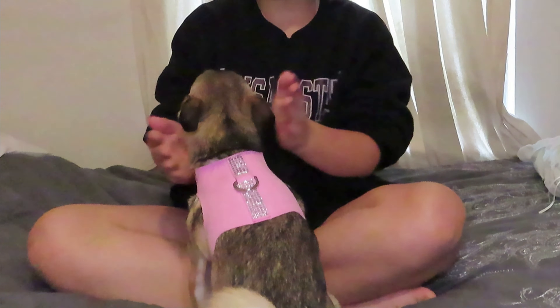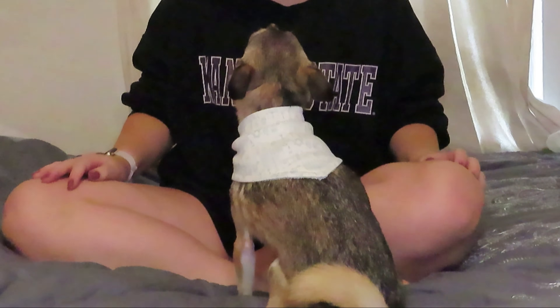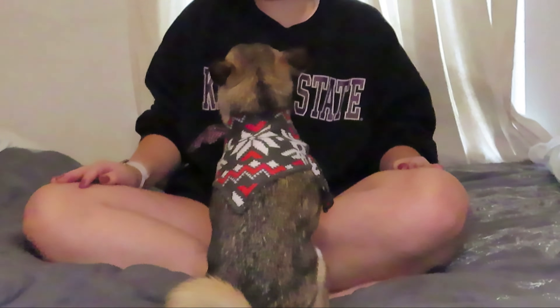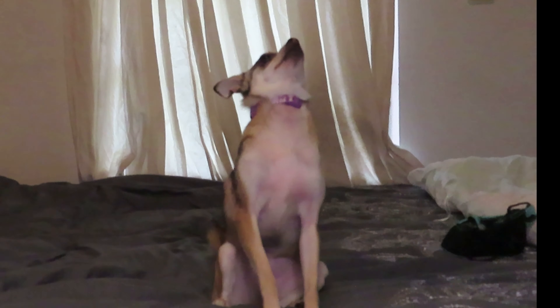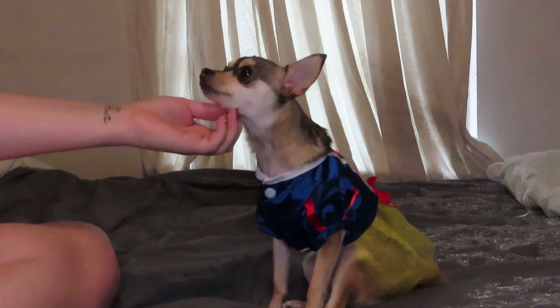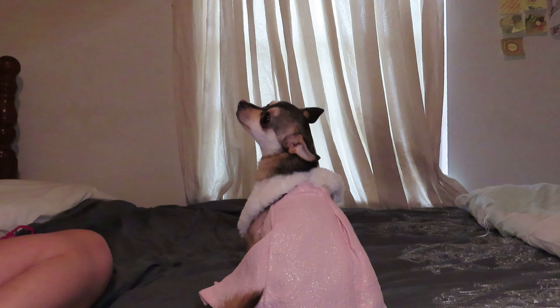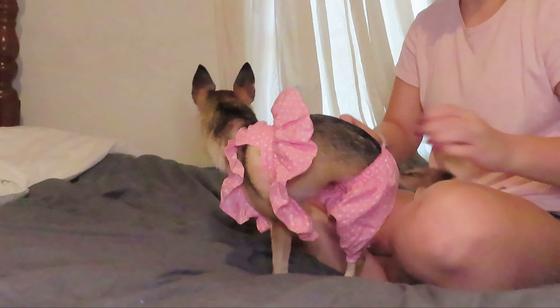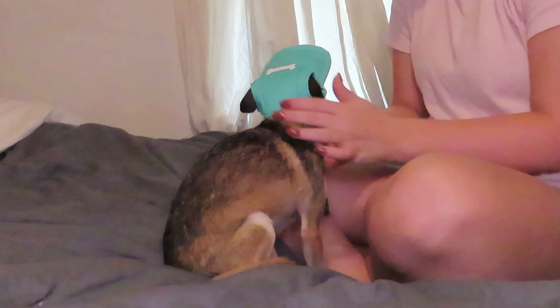Her harnesses. And she has some bandanas — most of them are Hanukkah themed. And she has two collars. And her dresses. She does have a lot of dresses.